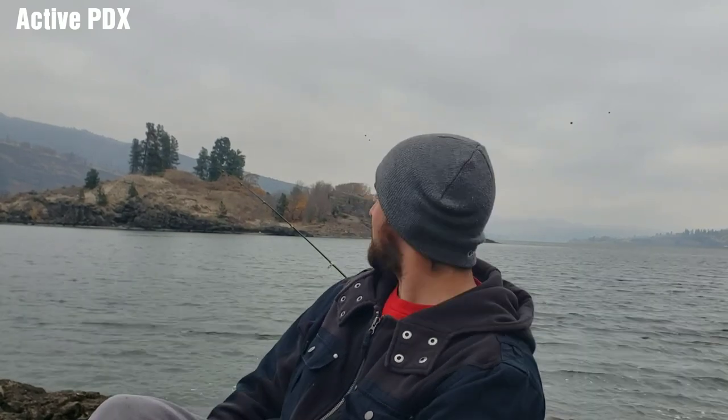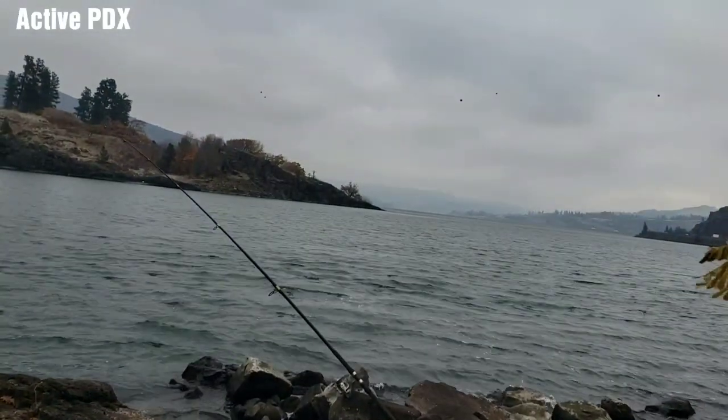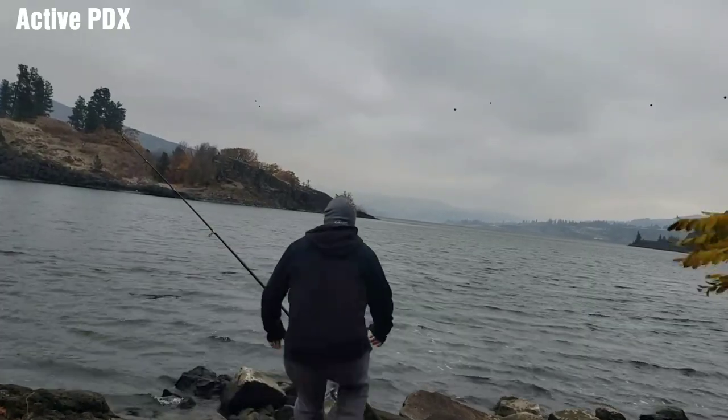Watch for that little bob-bob. Sometimes if you get a bigger one it'll smack down, but for the most part they're just little taps. That's when you want to grab it and set your hook. There's nothing going on right now, but stay tuned — we got a bite guys.